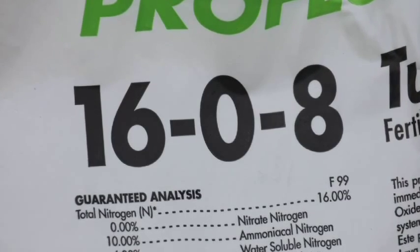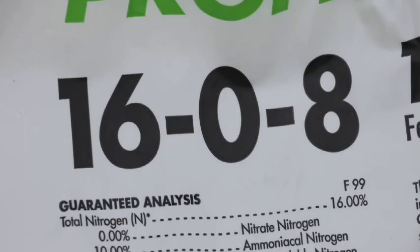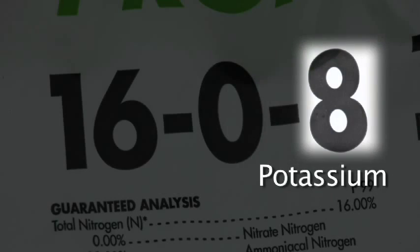Now let's look at the three numbers on the front of the bag. These numbers indicate the percentage of the three prime elements needed for growth: nitrogen (N), phosphorus (P), and potassium (K).